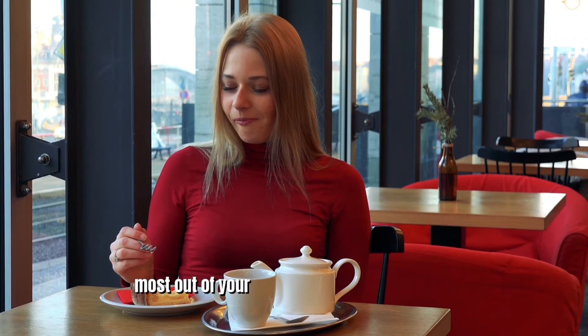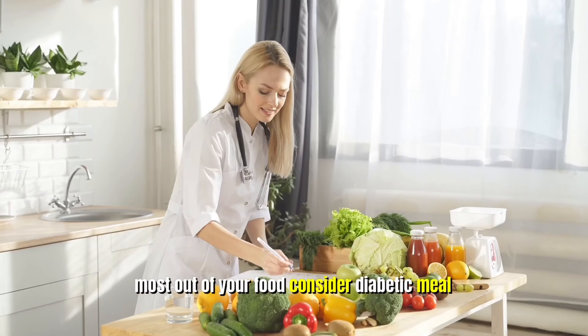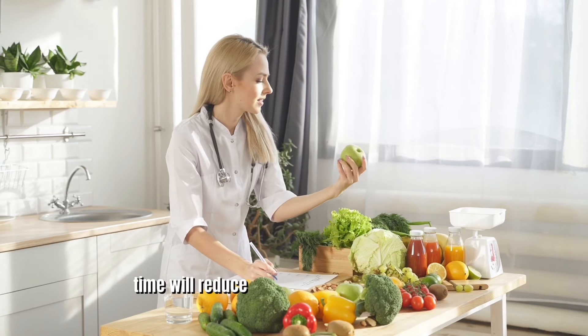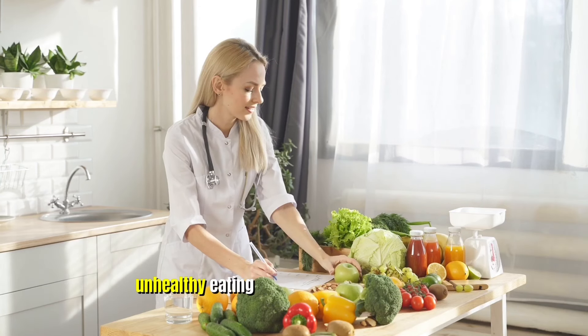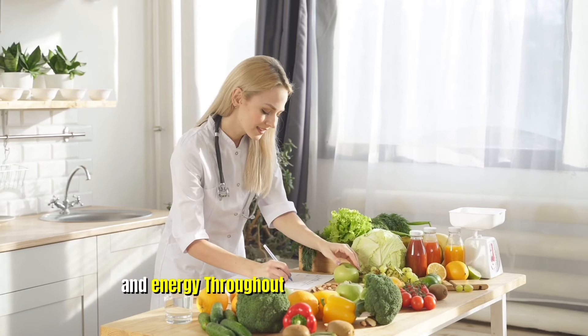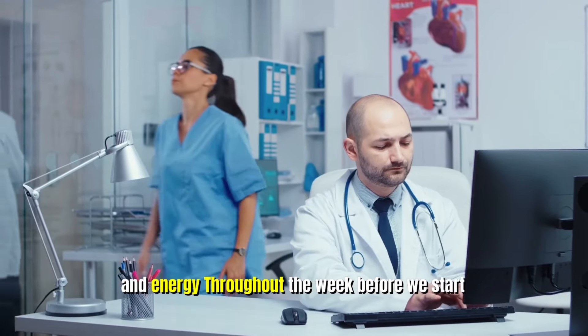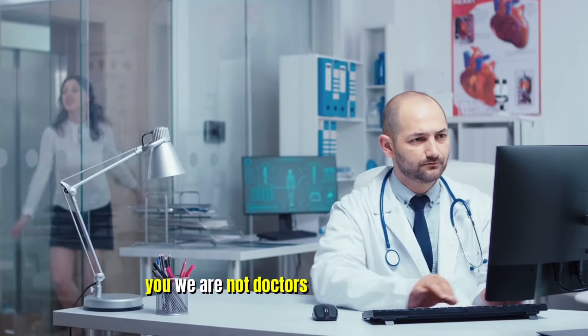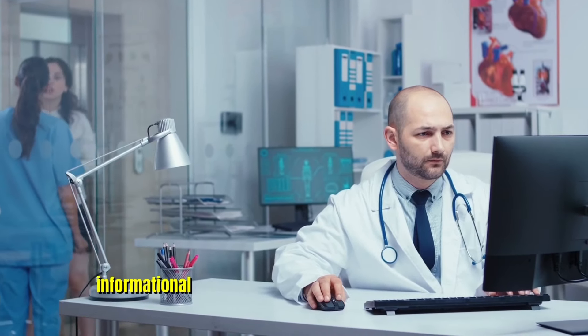To get the most out of your food, consider diabetic meal planning. Planning and preparing meals ahead of time will reduce the likelihood of snacking or unhealthy eating, and will help you save time and energy throughout the week. Before we start talking about the details, I would like to remind you we are not doctors. These videos are for informational purposes only.